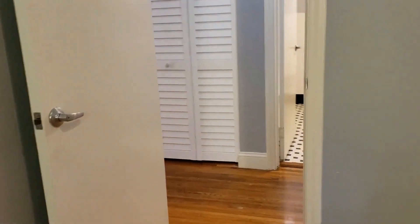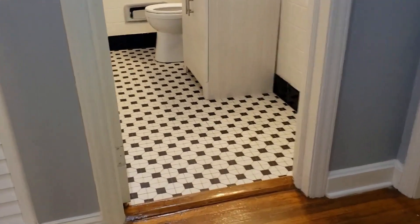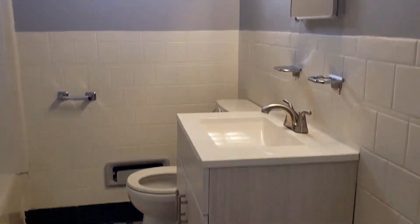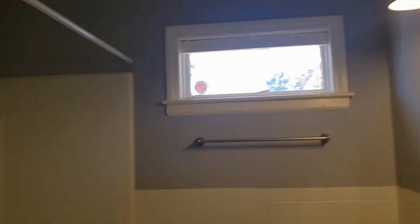Across the hall from this bedroom is the bathroom. As you can see the bathroom features vintage ceramic black and white tile. You have a single vanity, unique lighting, and a shower tub combination.